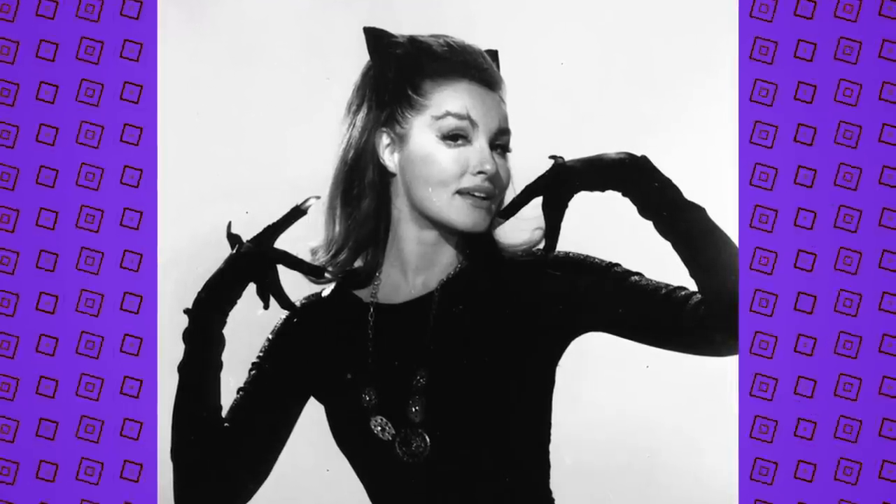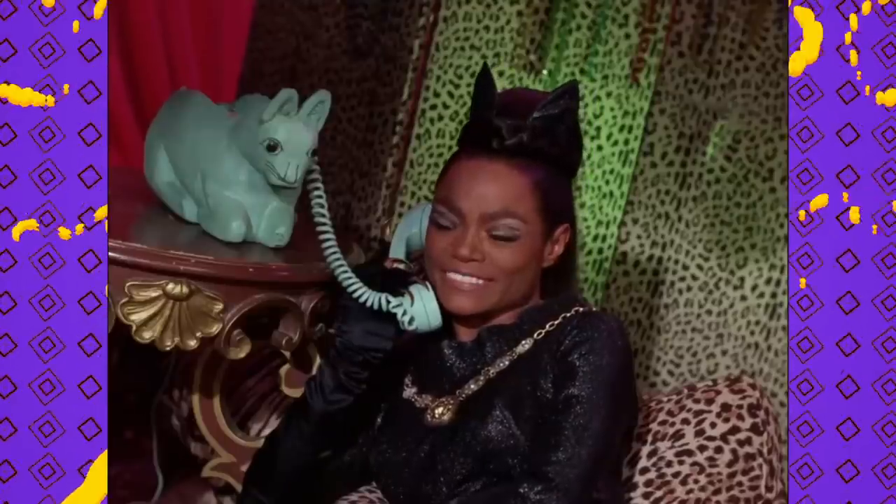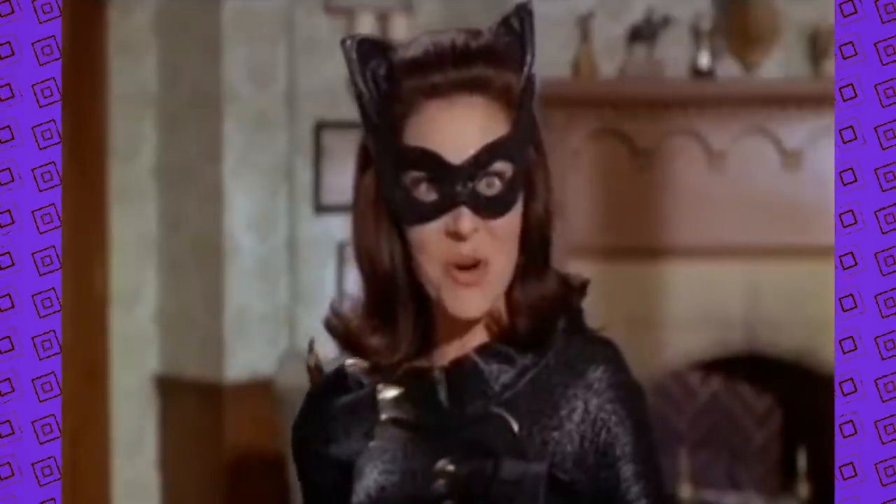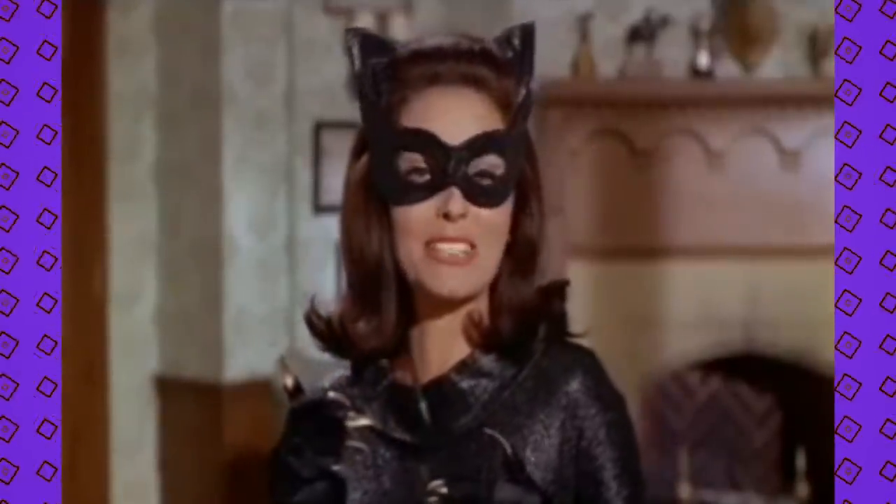There are some conflicting reports as to why Newmar didn't return to the role for the film. Some say it was scheduling conflicts, while a 2004 biography called Catwoman: Her Many Lives claims it was a back injury. Regardless, the role went to Lee Meriwether, and Newmar would resume playing Catwoman for the second season but be replaced by Eartha Kitt — whom she recommended — in season three. Meriwether's costume was very similar but the neck area appeared much wider and more folded, probably due to the lack of a necklace to break it up.